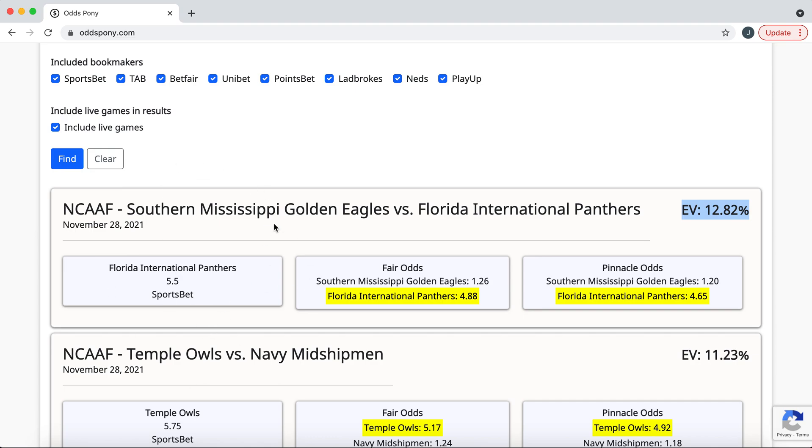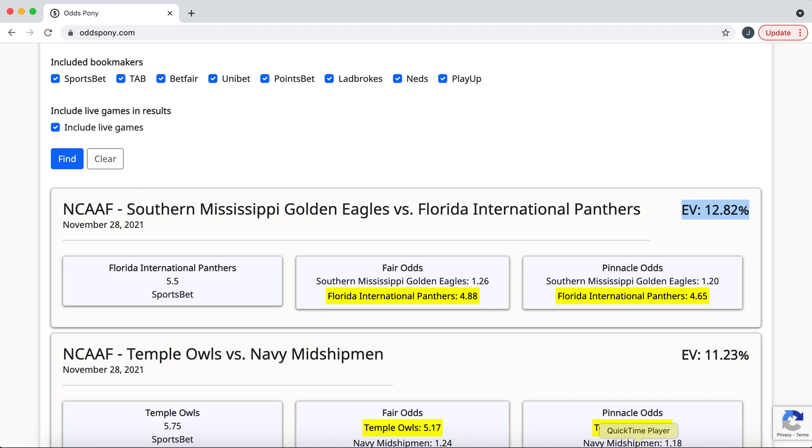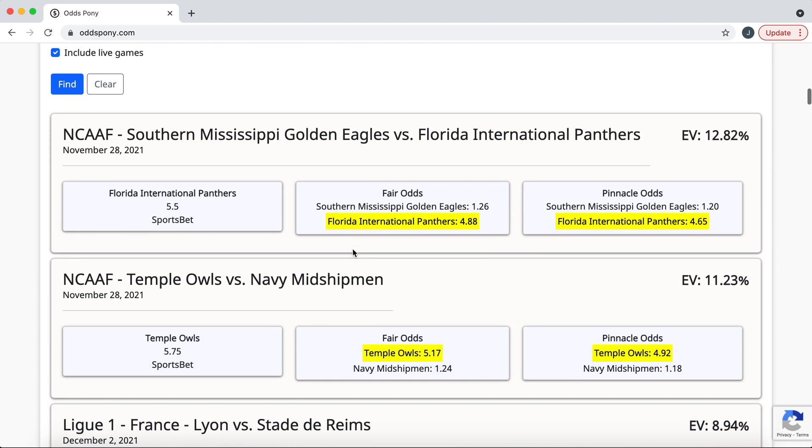OddsPony is scanning thousands of points of data to try to find these. So that's a value bet at 12.82% expected value. Now, if you put money on Sportsbet for Florida International Panthers, it's obviously not guaranteed to win — Southern Mississippi Golden Eagles are the favourites. But because this is positive EV, if you continually place value bets or bets with positive EV, the laws of probability say that you will make money. Instead of the bookmaker making a margin, you're sort of making that margin over time. If you understand that concept, you can probably stop watching now.